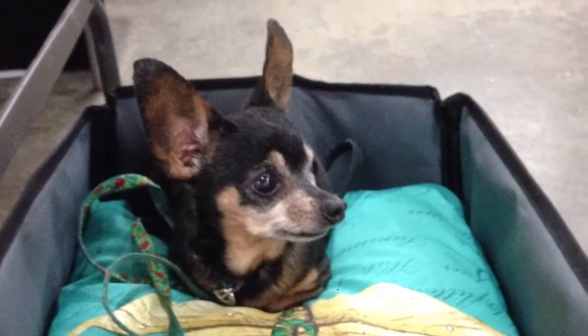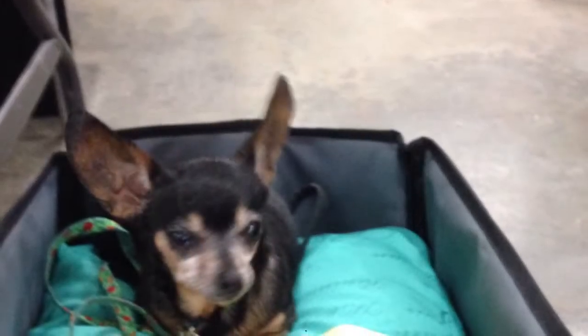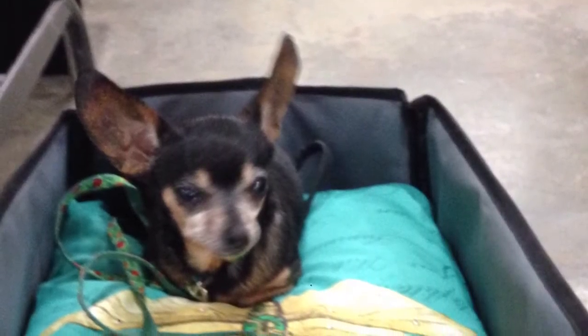Hi, Leslie from Studio Burke here again to tell you about Unique Pets Collapsible Pet Travel Booster and Car Seat Protector.